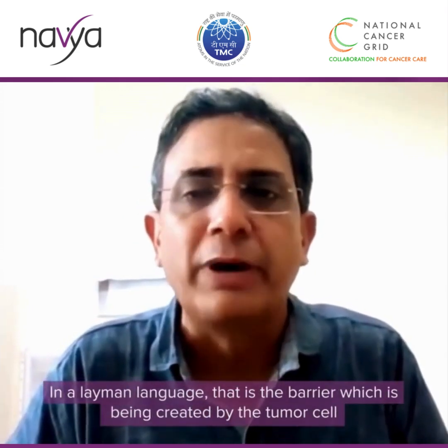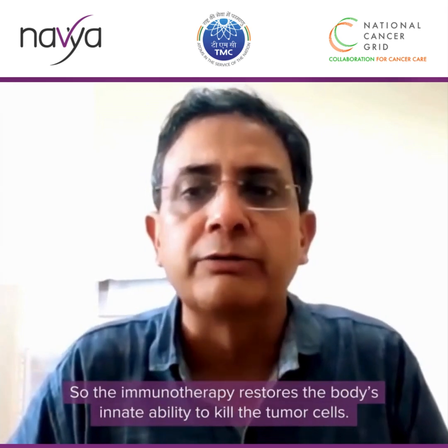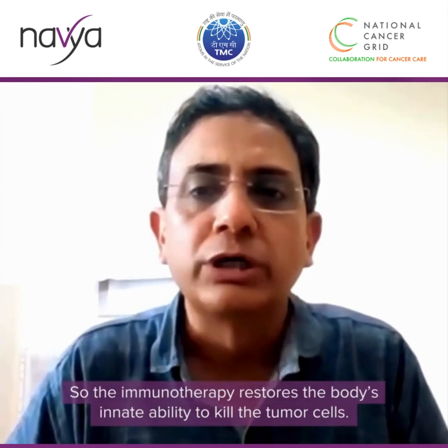In layman's terms, the tumor cell creates a barrier that destroys the body's immune cells. Immunotherapy restores the body's innate ability to kill the tumor cells.